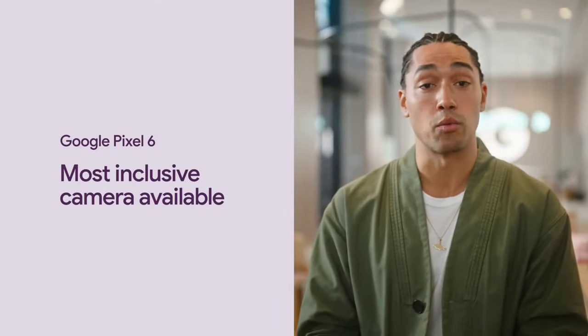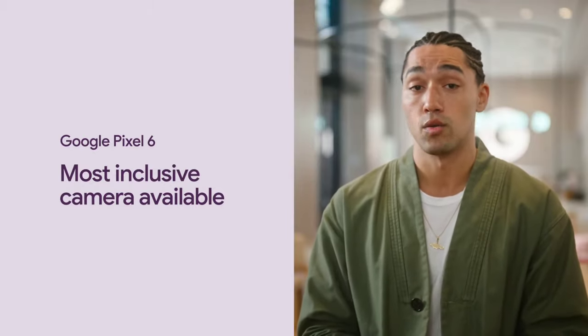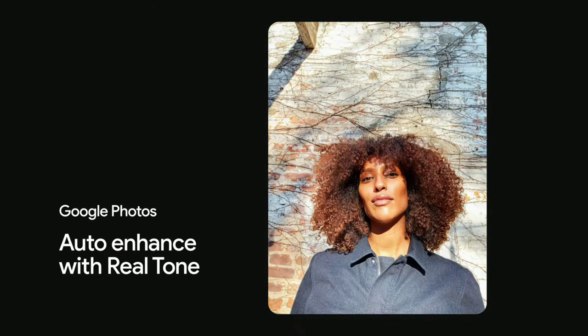And making Night Sight portraits less blurry for folks like me. All of these changes are part of Realtone — improvements that led these experts to vote Pixel 6 as the most inclusive camera available. In a blind test across top smartphone cameras, they rated Pixel 6's camera as best in rendering skin tone, brightness, richness, and detail for people of color. Google Photos will also have Realtone baked into its auto-enhanced editing feature, so you always feel seen from the instant you take a photo to the moment you edit and share it.